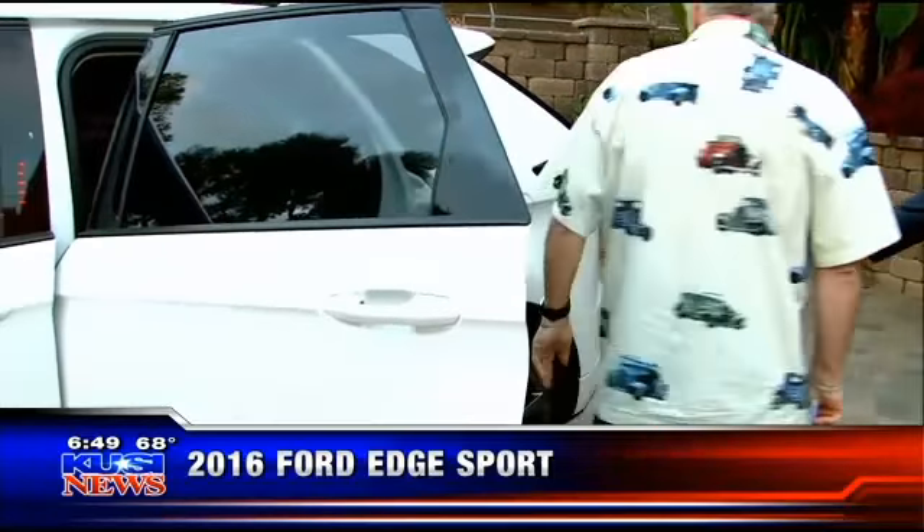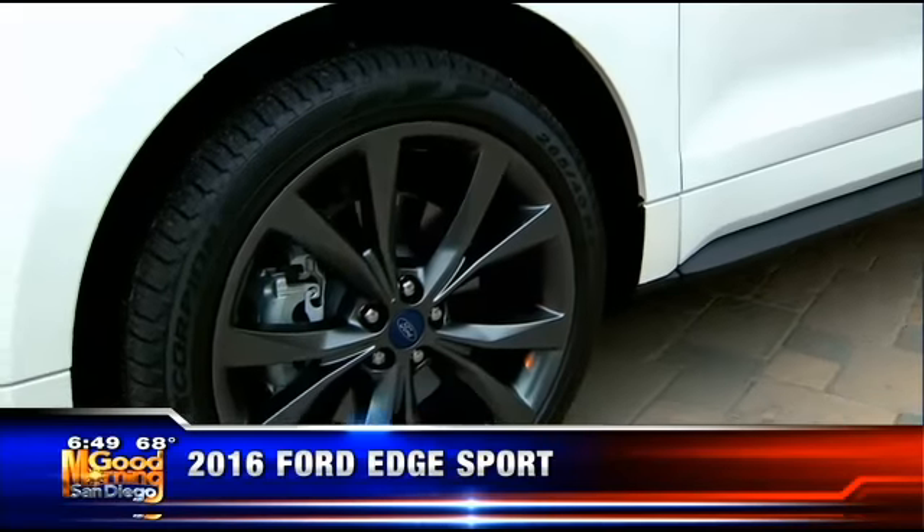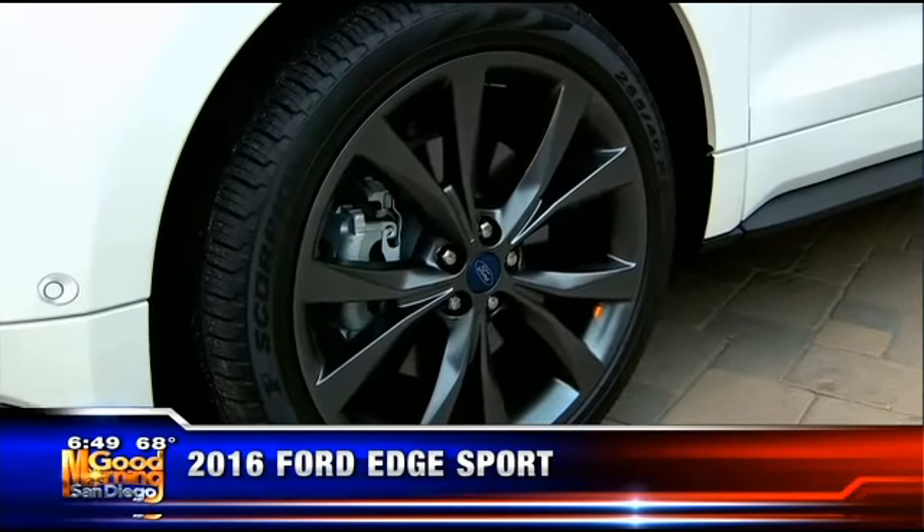These wheels are amazing — they're 20s, and it's a sport wheel. It goes with the sport package, and you've got a little bit finer-tuned suspension as well.